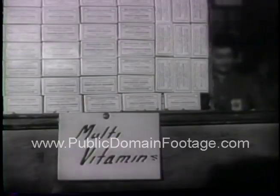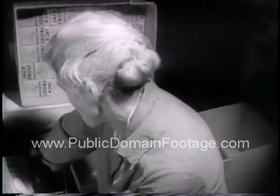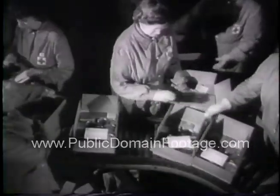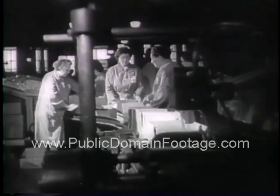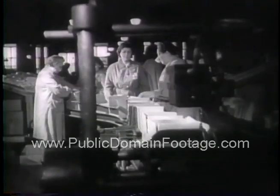Soap and vitamin tablets are also included in the standardized 11-pound boxes, which are packed almost entirely by volunteer workers and are sent to French, Dutch, Belgian, Norwegian, Polish, Yugoslav and Greek prisoners as well as to Americans.